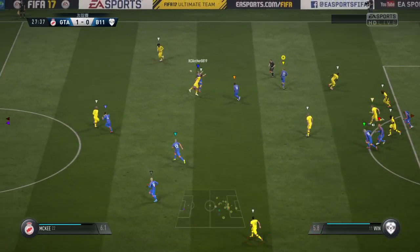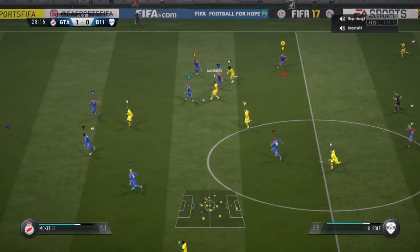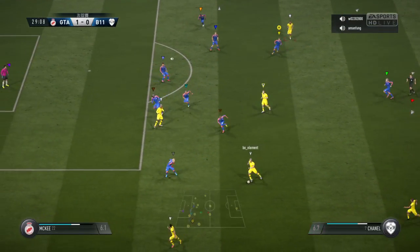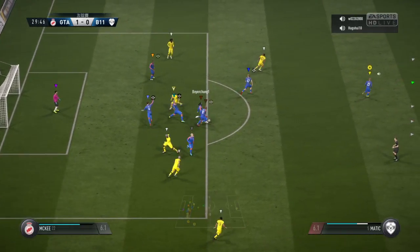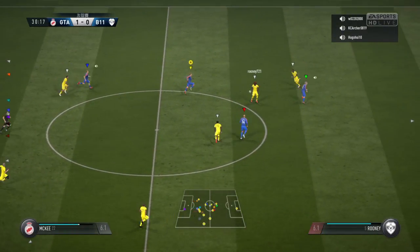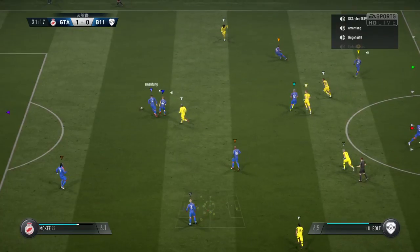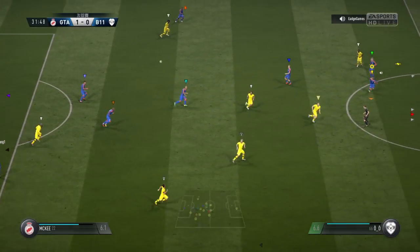Fabulous clearance. Webby on to the attack now. Moved around nicely here with this passing game. Tackle goes in. Ball keeper is there for him and he's played it to him.